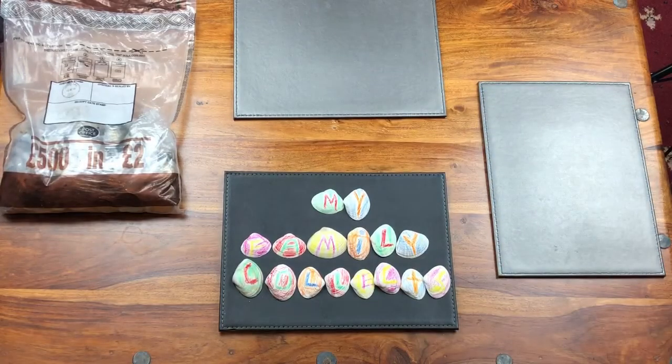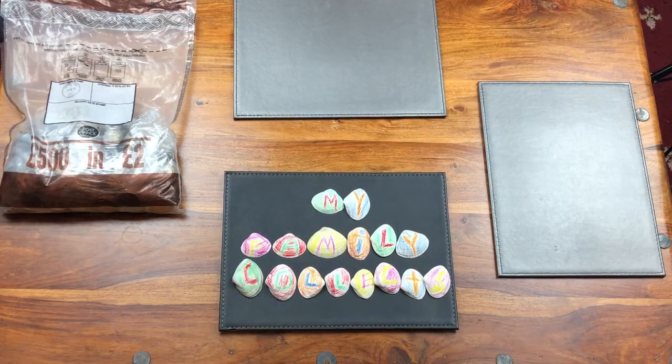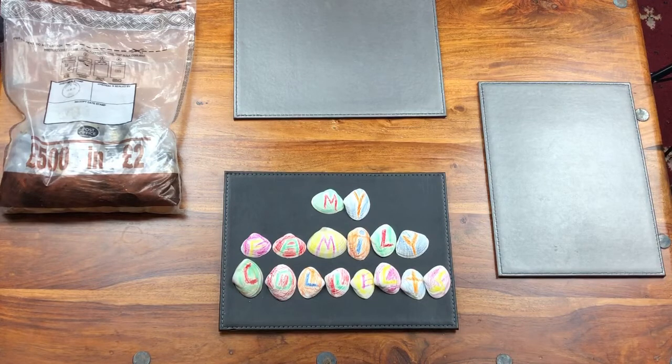Hi there guys, it's Dean here from MyFamilyCollects. Today I'm joined by Mum. Hello. So this evening we are going to do a £2 hunt and we have a £500 bag. That's it, this is just the two of us tonight. The kids are in their bed and we decided to do this little hunt and we're looking for some coins. Now we are looking to start off a book for ourselves in the future, but in this video we're on the hunt for four coins for Granny Johnston.